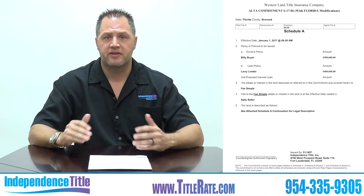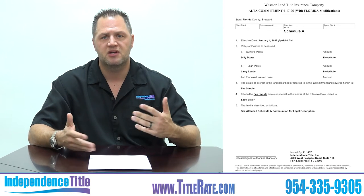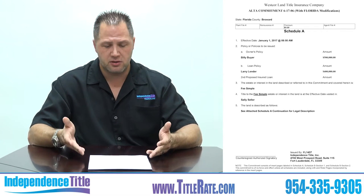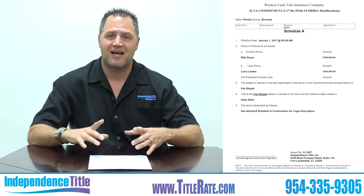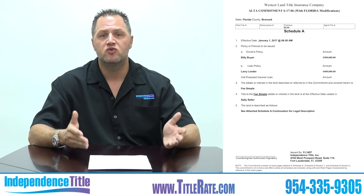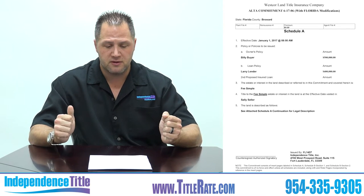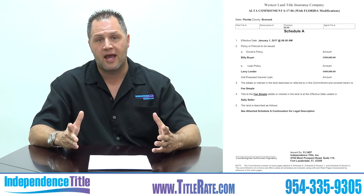Now as an overlay you're going to see the title commitment. This is the first page, and I'm going to explain some of the things you'll see in the different sections and what you need to glance over to make sure things are right. This document was issued from WestCor, one of our national underwriters. As a title company, we are an agent for a national underwriter — here at Independence Title we use WestCor and Old Republic, two very well-known, highly rated title insurance underwriters.